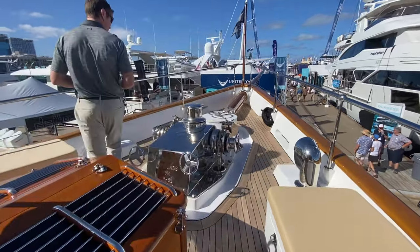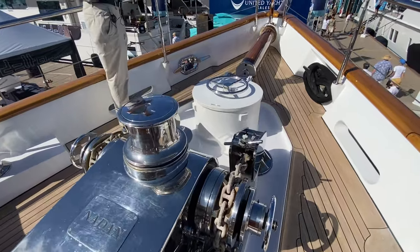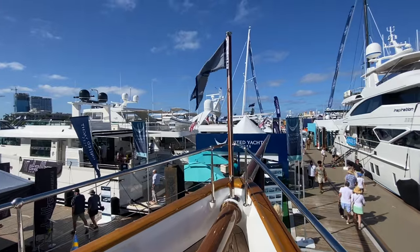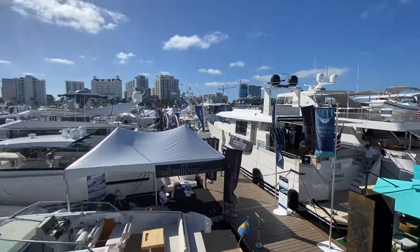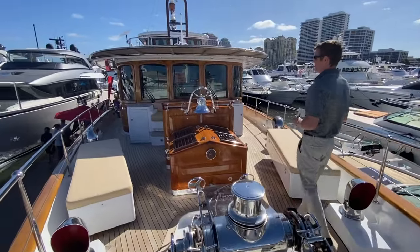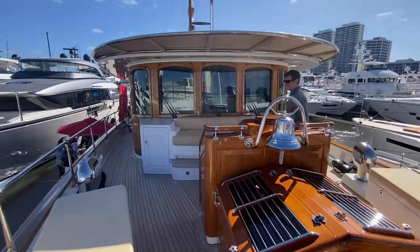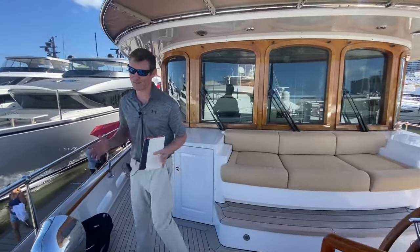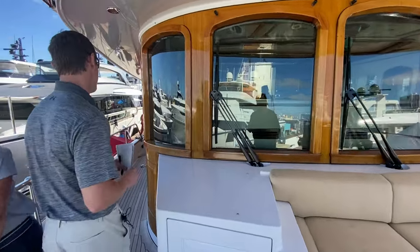Any good boat has a windlass. Thinking about trading in my day job and becoming captain of a boat like this — I think this is probably the one that would make me lose the most sleep. I hope you enjoyed this quick look as much as I have. If you're at the Palm Beach Boat Show, come by and tell them Dan sent you. A lot more to see at the show — stay tuned.